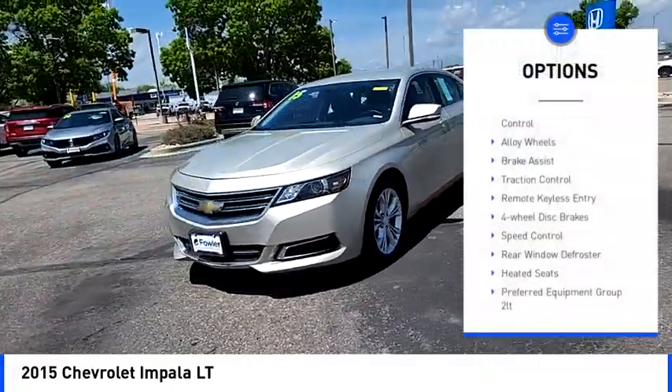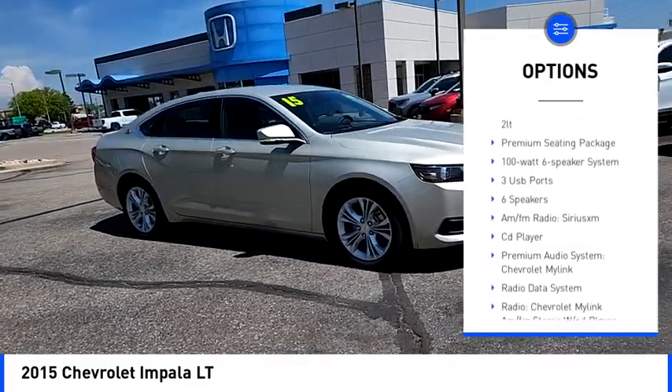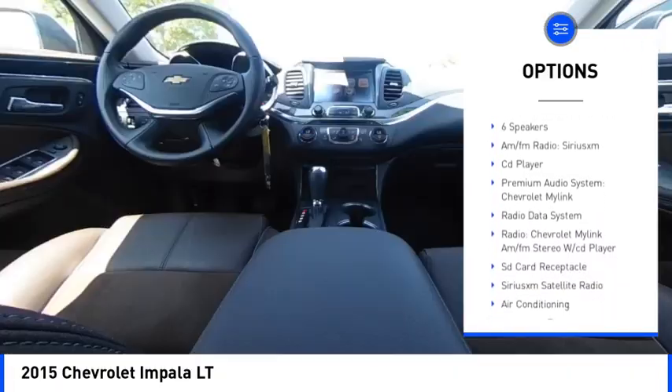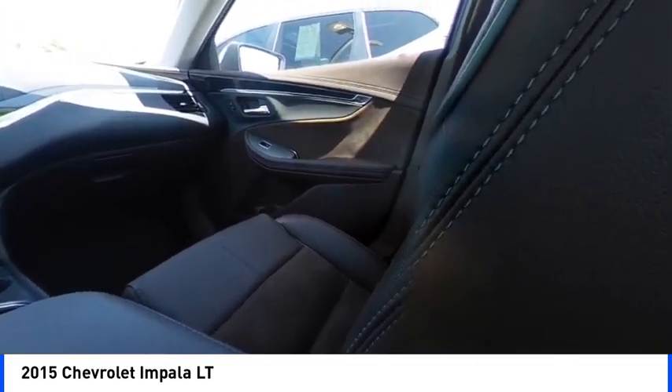Electronic stability control, alloy wheels, brake assist, traction control, remote keyless entry, four-wheel disc brakes, speed control, rear window defroster, heated seats.